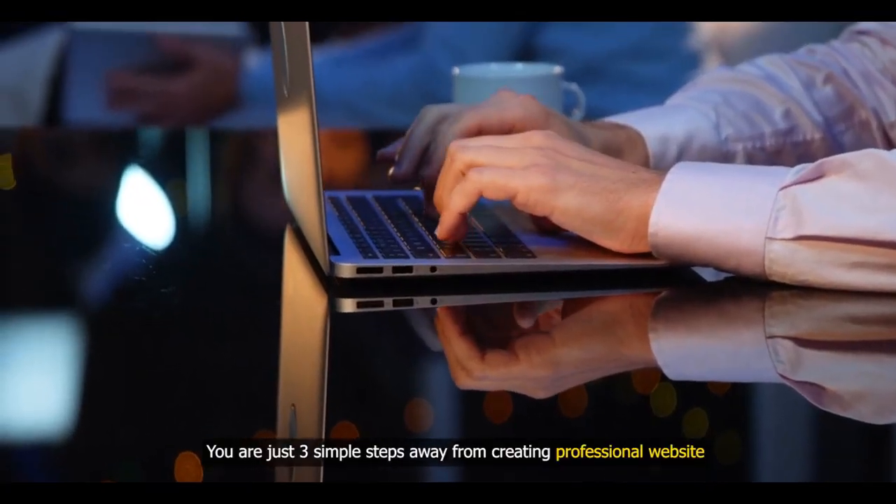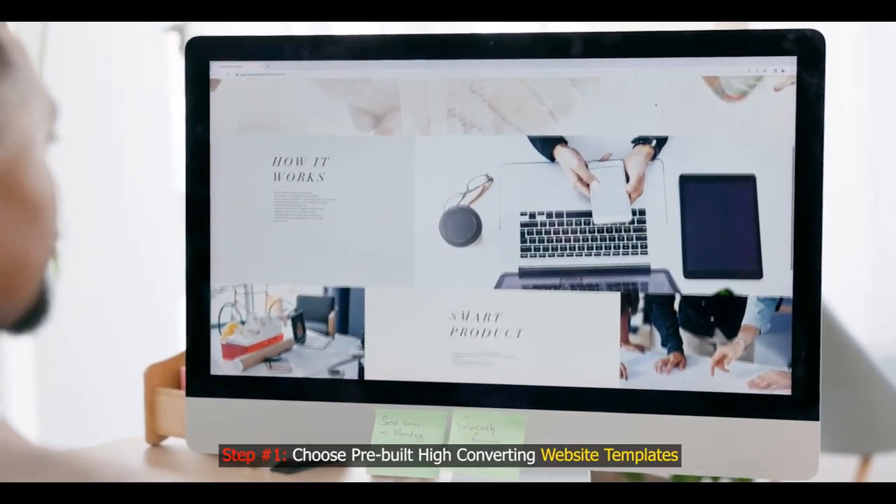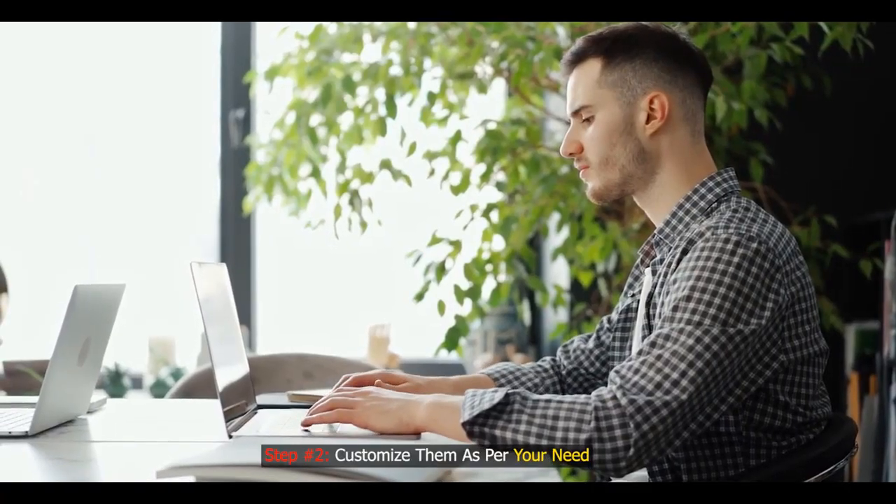You are just three steps away from creating a professional website. Step one: choose pre-built, high-converting website templates. Step two: customize them as per your need. Step three: publish and profit.